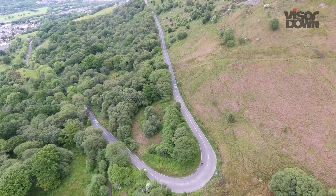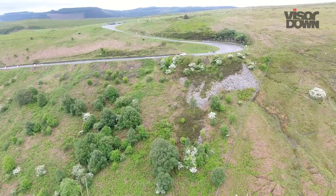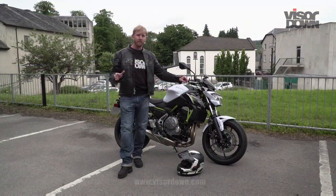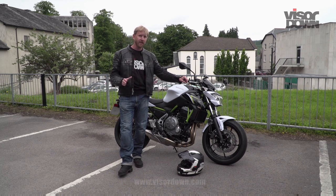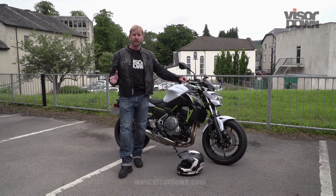It properly doubles back on itself this road as it climbs out of this valley town. It looks amazing. The only slight concern is that it's an A road where the others were B roads, so let's hope it's not too busy.